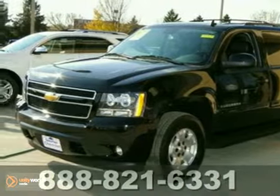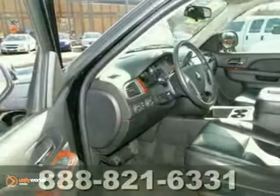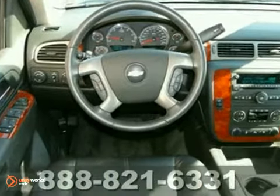We think you will like this 2011 Chevrolet Suburban LT. It features four-wheel drive, alloy wheels, and a CD player. It also has dual-zone climate control, heated leather seats, and OnStar.